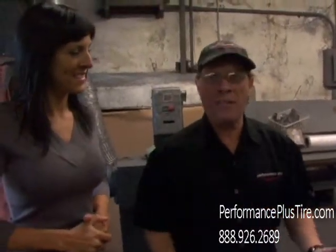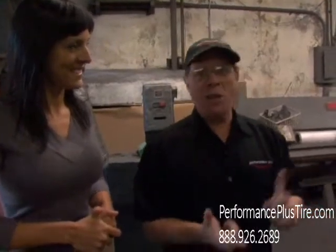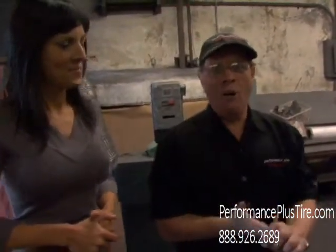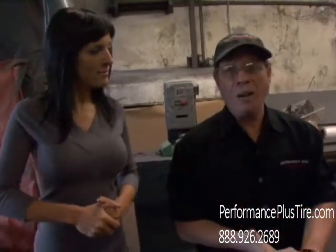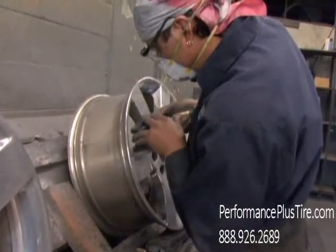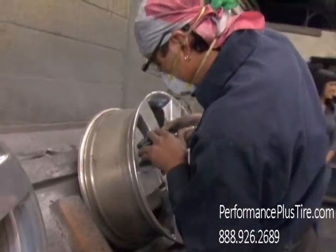We also do all kinds of other things that need polishing. We polish marine parts, automotive trim, ornamental iron, engine parts, as well as commercial goods that people need. We can polish brass, copper, stainless — if it needs polishing, we do it.